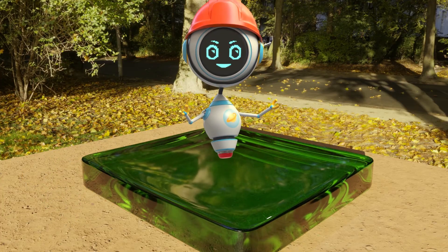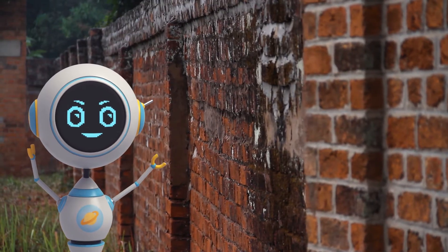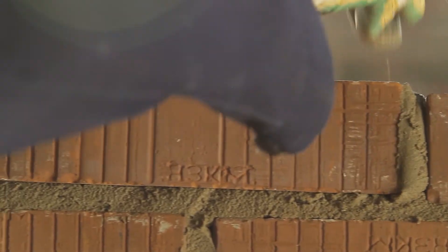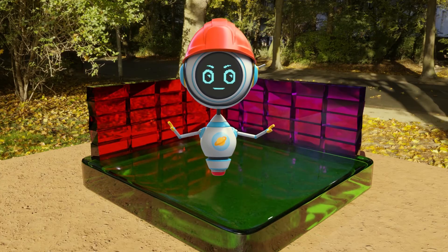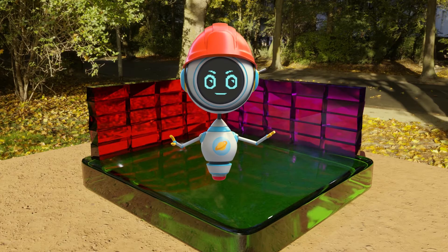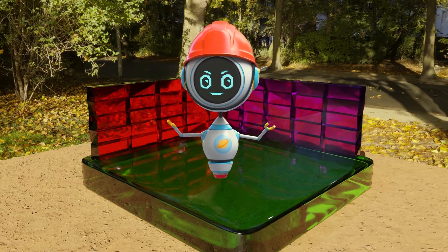Luckily, I can float. The walls would come next. If you built a house out of Jell-O, you would stack blocks of Jell-O, just like you would stack bricks. But unlike bricks, you wouldn't be able to make the wall very tall. If the wall is too tall, the Jell-O bricks at the bottom would get squished.